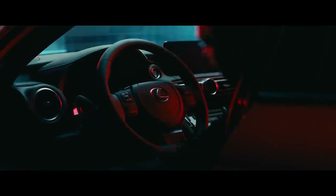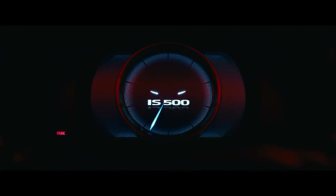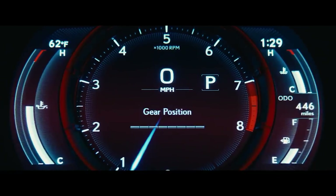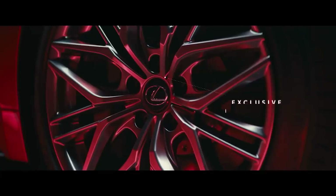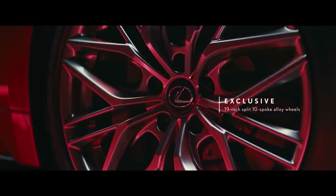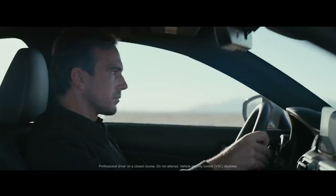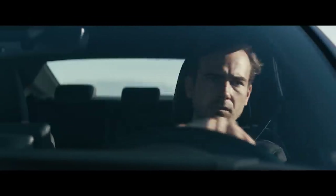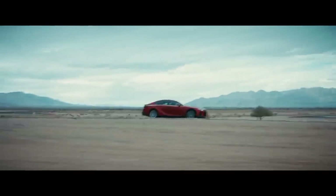Lexus didn't say when the entire 2023 IS lineup would go on sale, but both special appearance package models will hit showrooms this fall, which is just days away. When the car goes on sale, it'll be slightly less expensive than the outgoing model, starting at $40,585. The previous entry-level IS started at $41,805. The top-tier IS500 F Sport Premium will start at $62,770 for 2023.